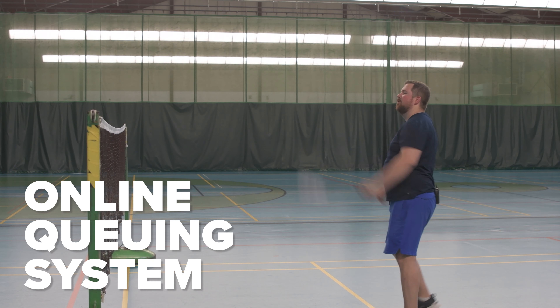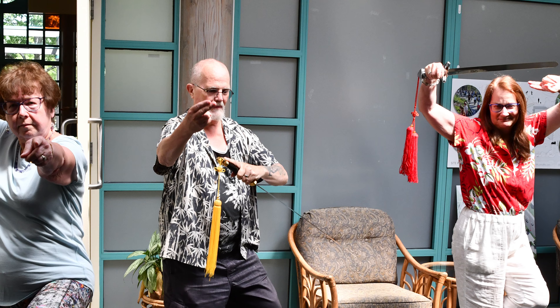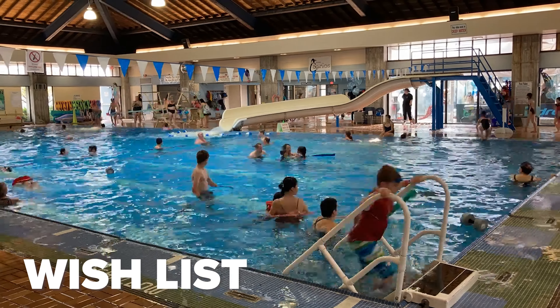There's an online queuing system that allows you to keep your place in line on busy registration days. You can also plan your activities in advance and add them to a wish list to easily find and register for them in the future.